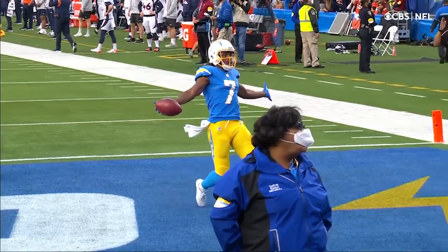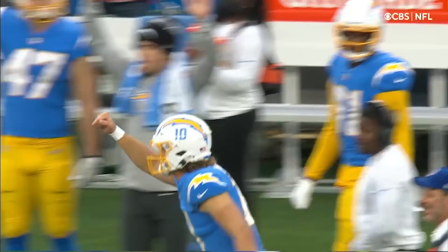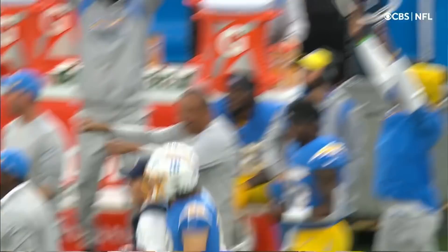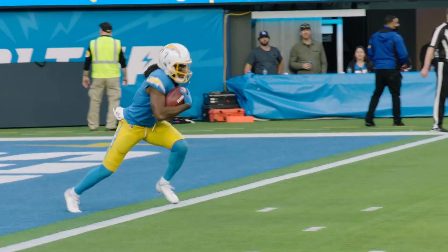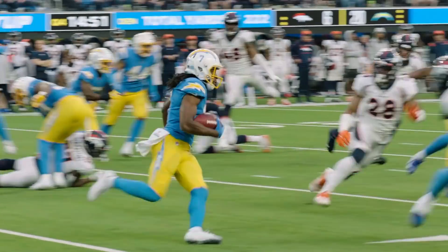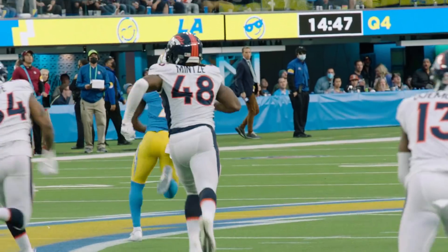2012 — the last time a Charger had a kick return for a touchdown. And that's always a good feeling when everybody contributes: you get it on offense, you get it on defense, you get it on special teams. In such a pivotal game for Los Angeles at 8-7. Knowing what they know.